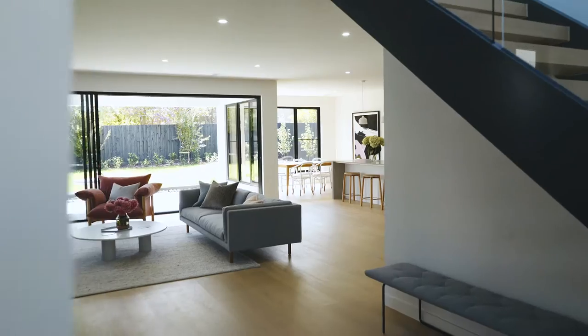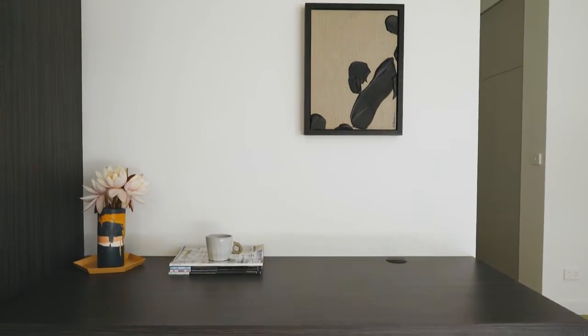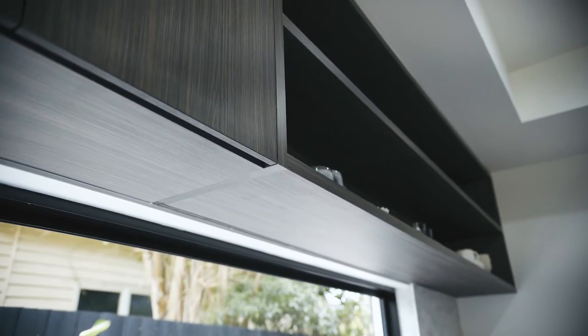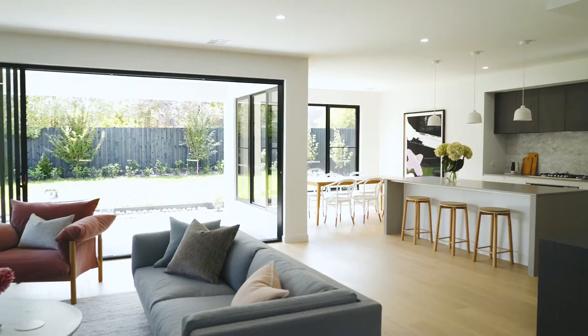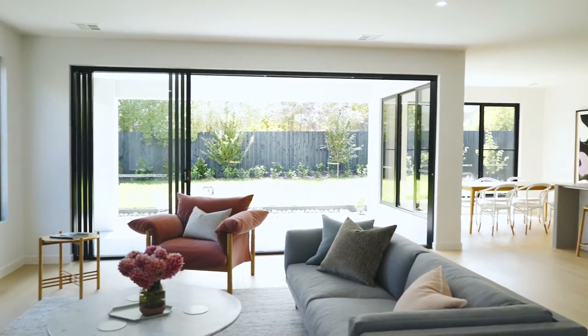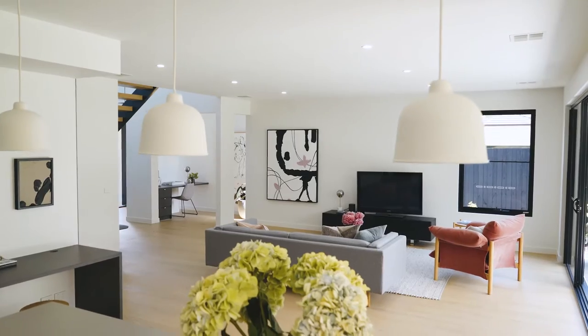The kitchen is really the heart of this home. It's centrally located and seamlessly connected to the open plan living areas. It features a great study nook, which is perfect for kids, and a giant walk-in butler's pantry with loads of storage. The key spaces wrap around an outdoor alfresco area that is all designed for family entertaining and fun.